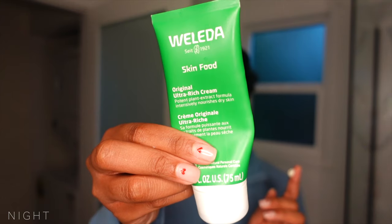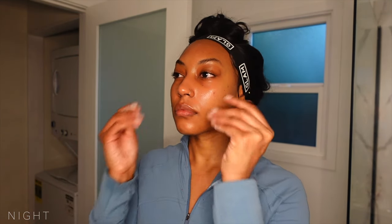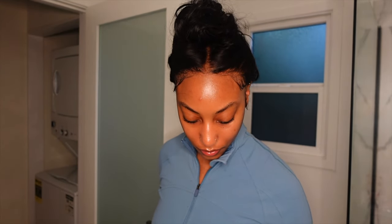The last step is the Weleda Skin Food Ultra Moisturizer, which never fails to hydrate and transform my skin to not only look luminous but feel plump and healthy — it is truly food for the skin. And here's to healthy, glowing glass skin. Thank you so much for watching. I'll see you in the next video. God bless you all!